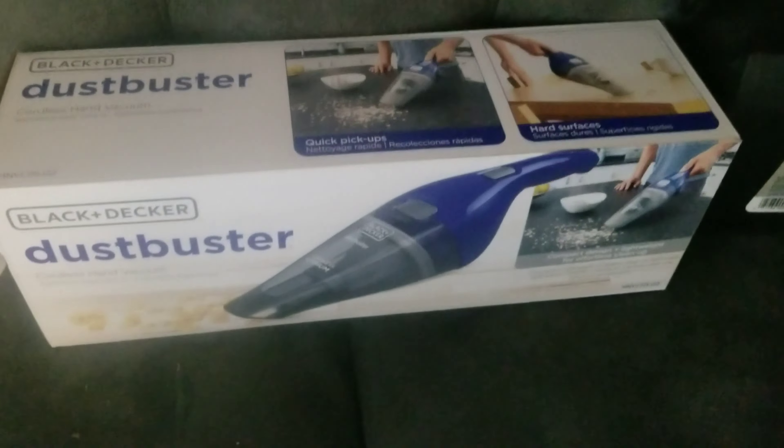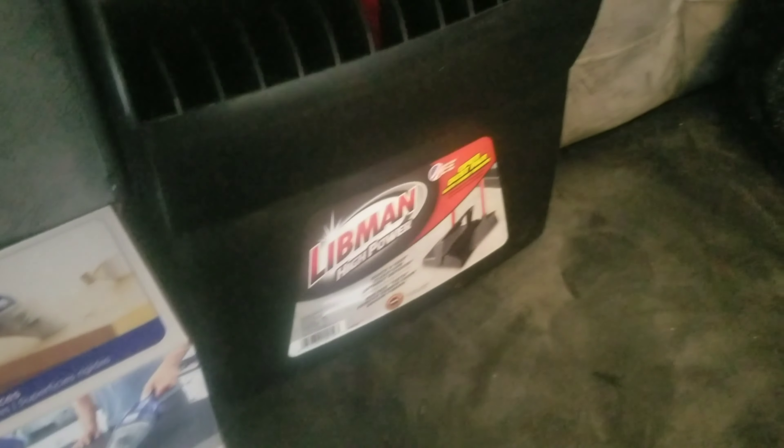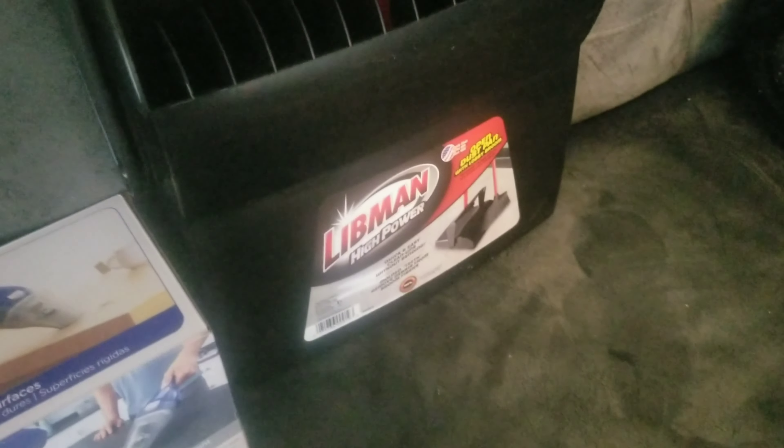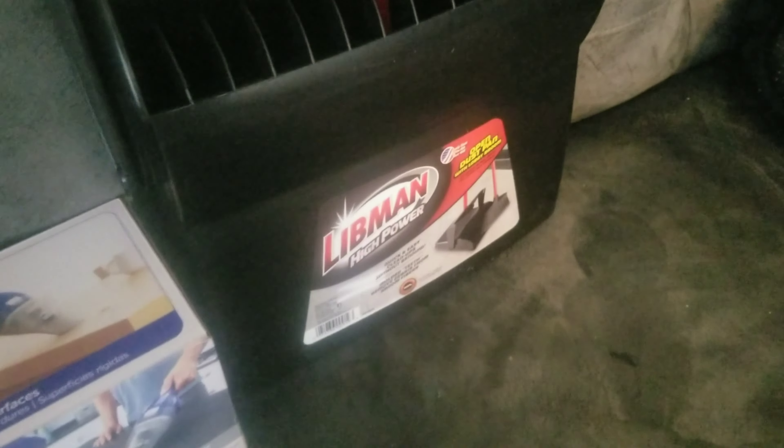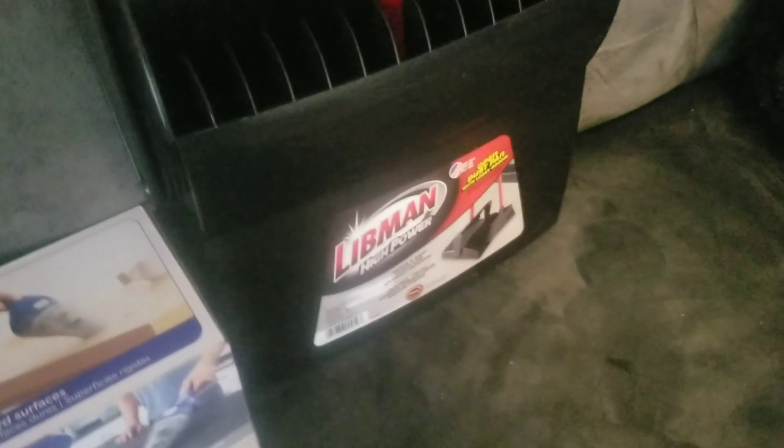All this cost me like $69. So I guess it's okay for a Dust Buster, a toilet bowl brush and stand, and this long handle dust pan. Anyway, that's the mini haul, and then I'll get to the unboxing a little later.